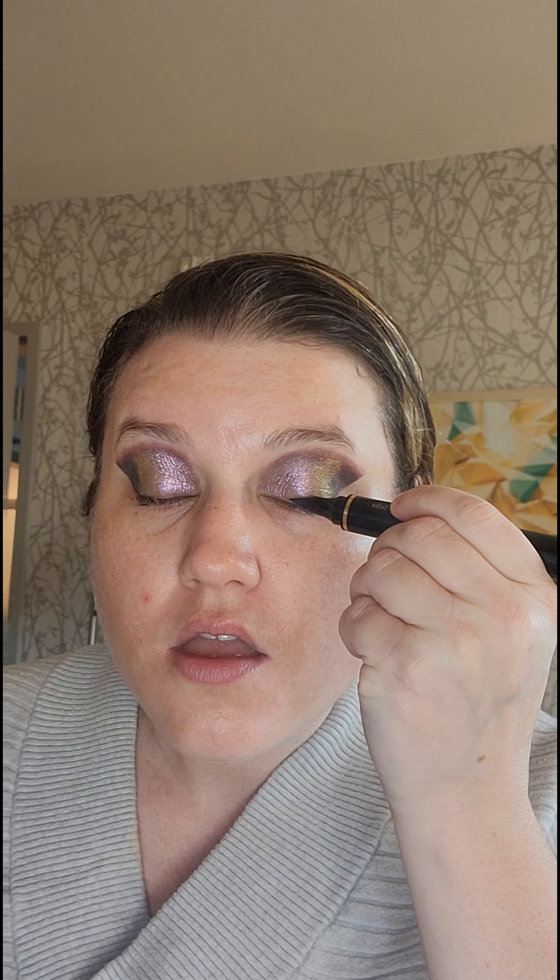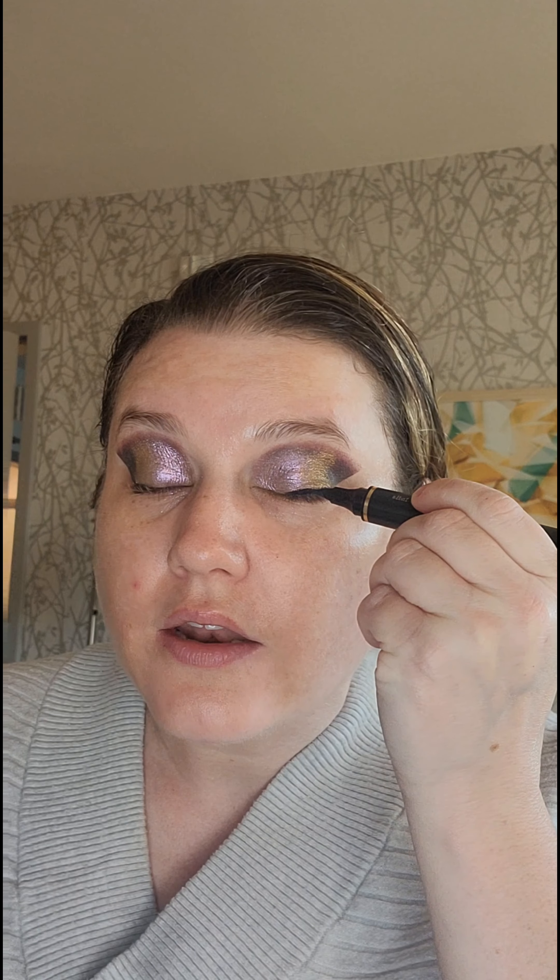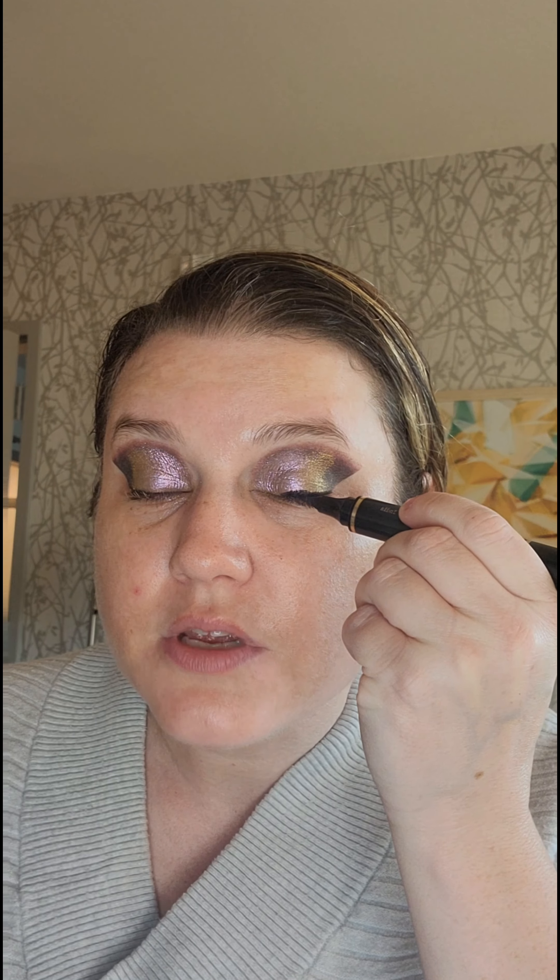Welcome back to my channel. The struggle is real with the makeup nurse. Today we're going to do the brand Thursday and I'm going to use all three of the beauty products that I received in PR. Starting with the eyeliners — I like the eyeliners because...